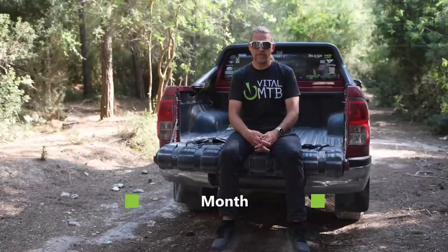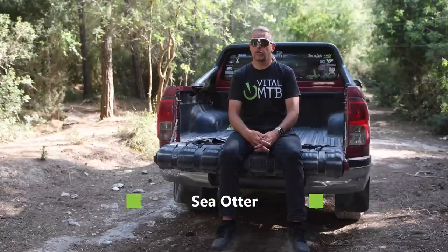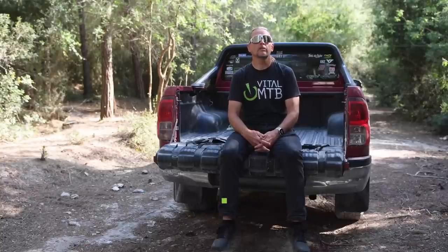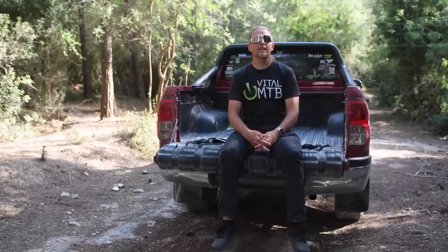So instead of our usual month in a minute, we're going with a Sea Otter summary this time instead. As always, after the news we'll get into some more in-depth reviews with new tools and a new helmet on the menu. Okay, let's go.